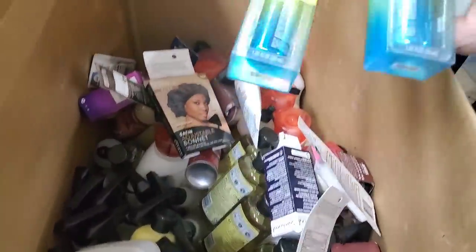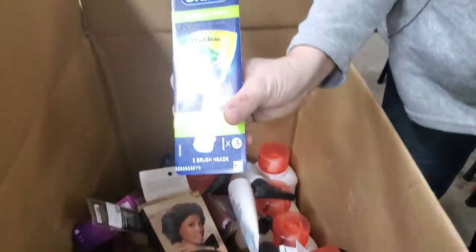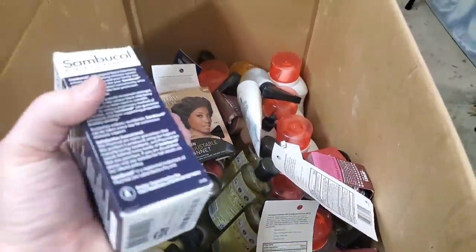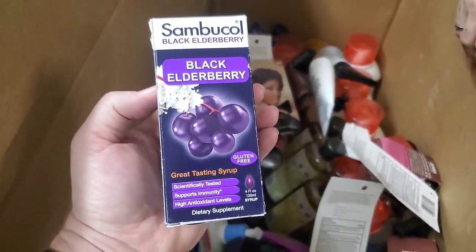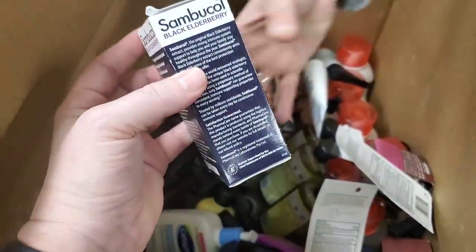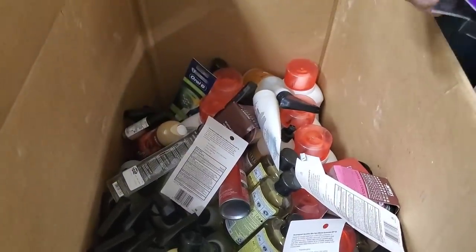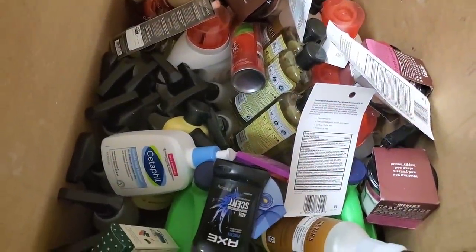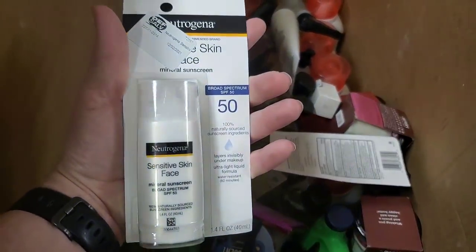We have eyeliners. Here's a toothbrush refill — those are really expensive, so we put them at half price to give everybody a deal. There's elderberry gluten-free dietary supplement syrup. Here's another hairnet. Another Allegra. Some more eyelashes.